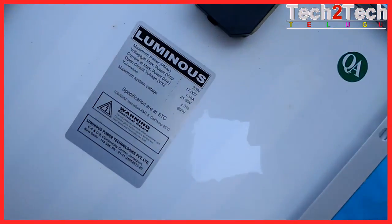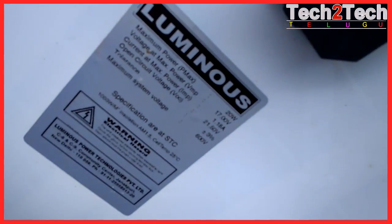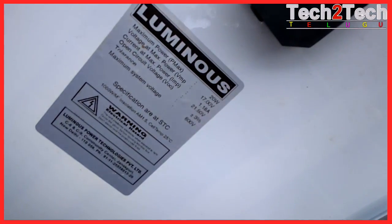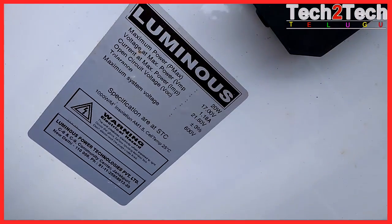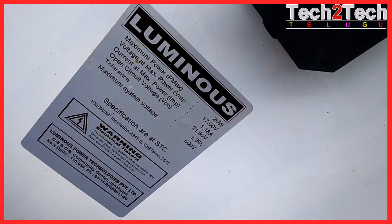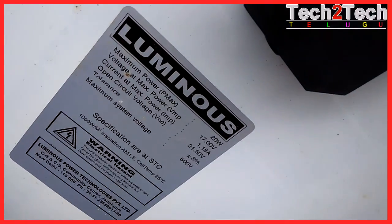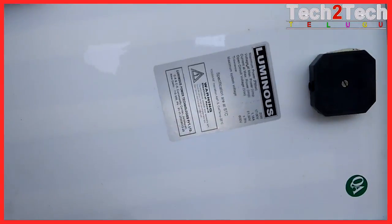Wattage WP: 20. Voltage at max power VMP: 17.8 V. Current at max power IMP: 1.13 A. Open circuit voltage VOC: 21.8 V. Short circuit current ISC: 1.2 A. Product dimensions LWH: 535 x 380 x 22.